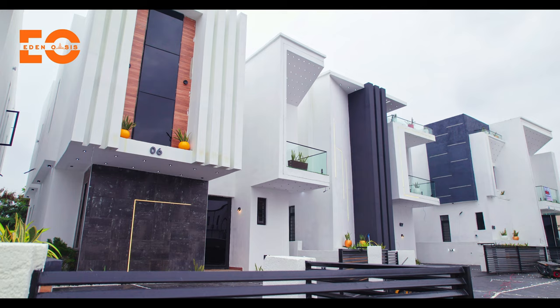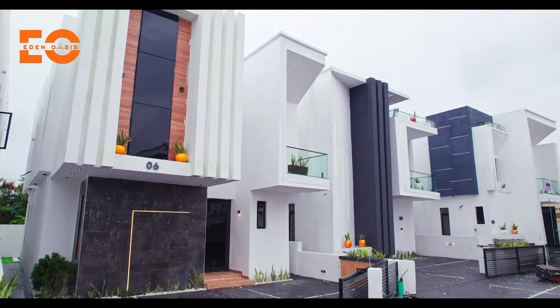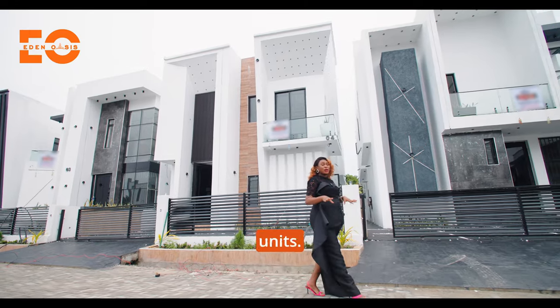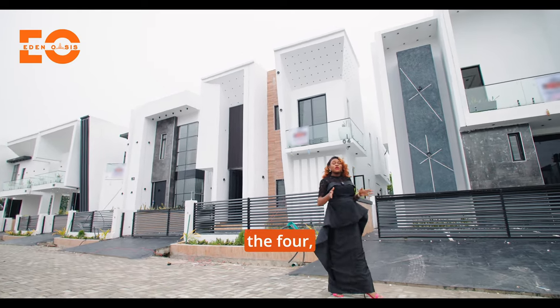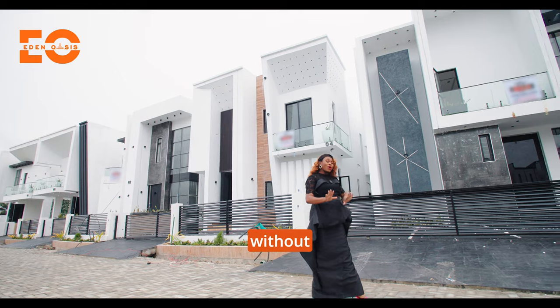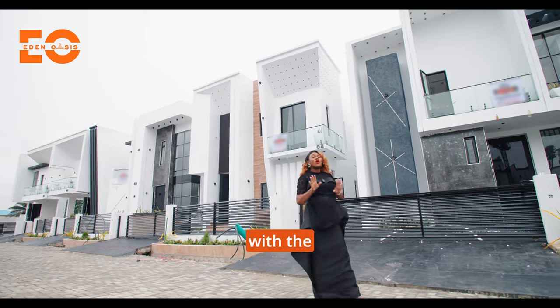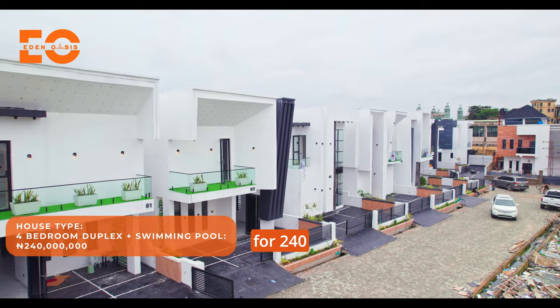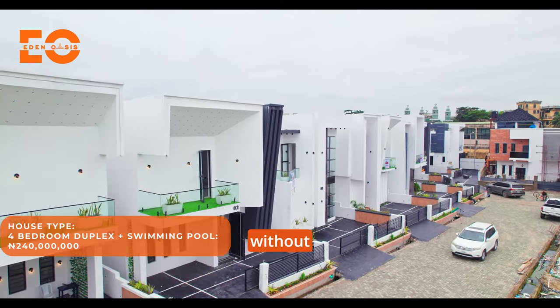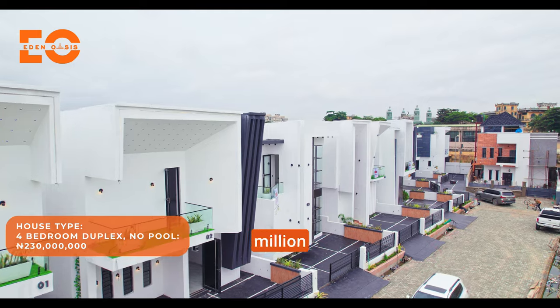You can take a look at it yourself — beautifully done, the finishing was done to taste. We're going to be seeing two units. We have several units here. Four units available: the four-bedroom without the pool and the four-bedroom with the pool. We only have one unit with the pool available, and that is in the market for 240 million Naira. The unit without the pool is 230 million Naira.